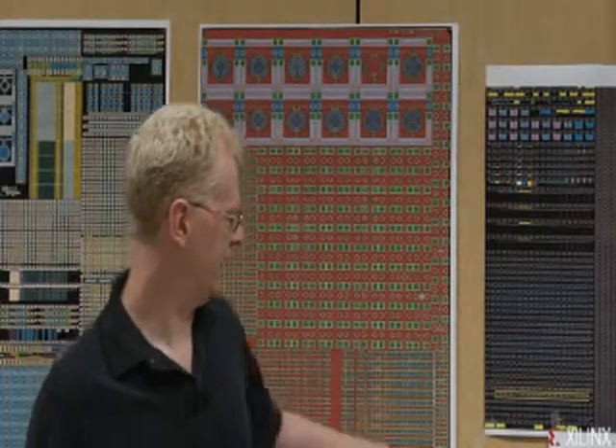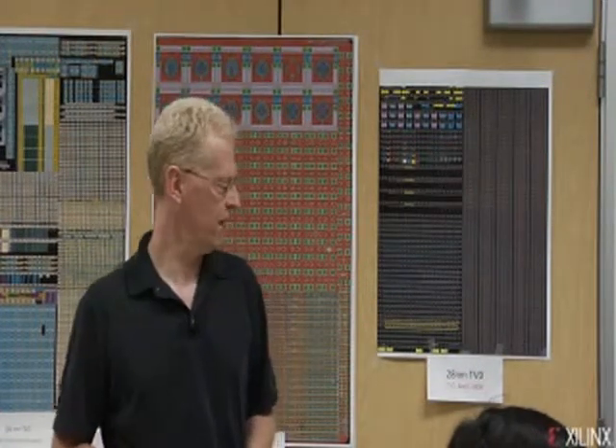We actually started our test vehicles over two years ago, and I can point here to our TV0, which was essentially some very simple test structures — some transistors that we put together to sort of get a sense for the process and where we thought we would be in terms of power and performance trade-offs. We have in total about nine test vehicles here on the wall, but I'm not going to go through them all.